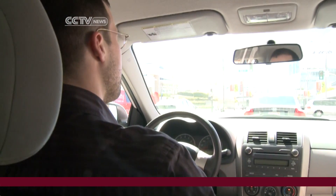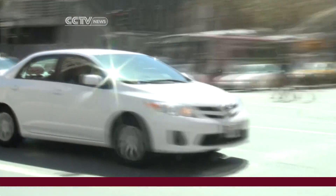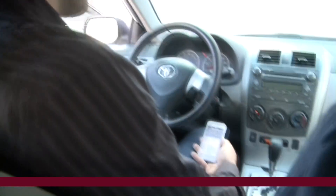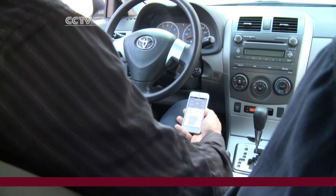With a few different beeps, Automatic tells you if you're braking too hard, accelerating too fast, or going over 70 miles per hour — all major factors in calculating how much each trip costs.